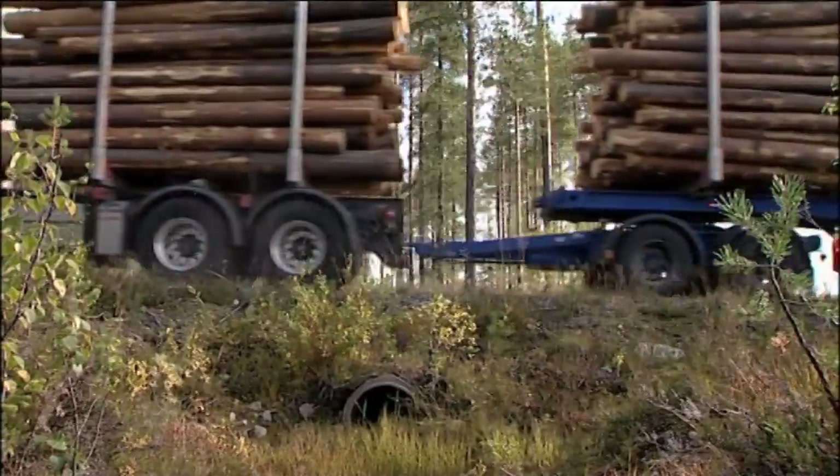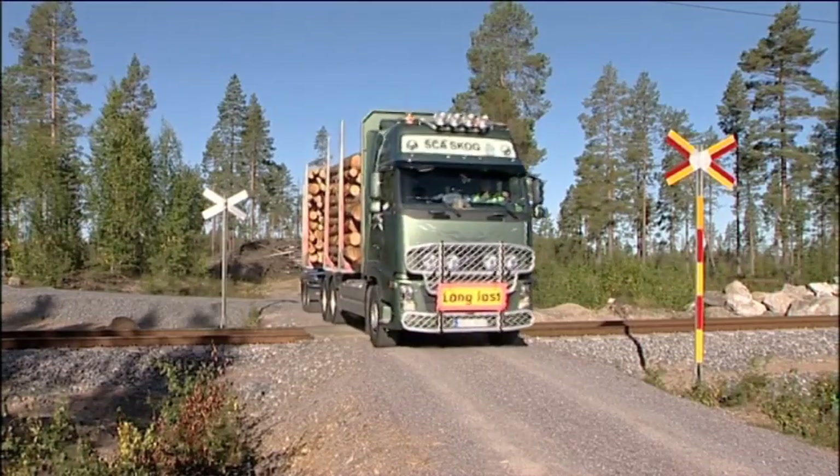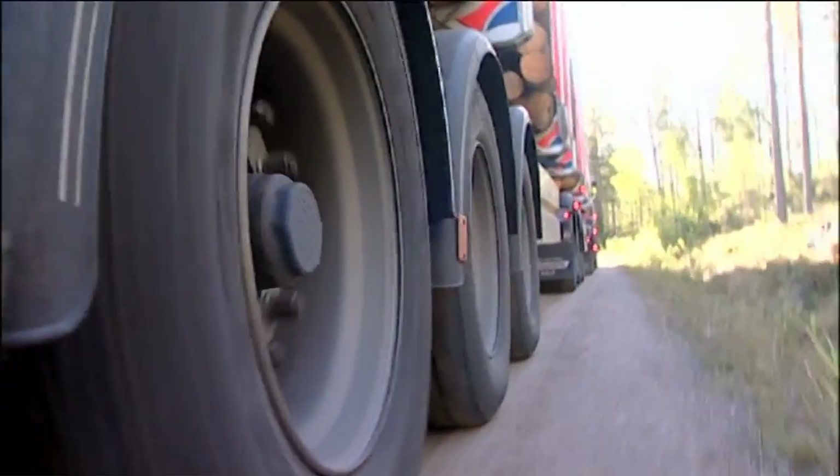It allows all the wheels to be braked simultaneously, thereby providing efficient braking power and ensuring that the rig's stopping distance is no longer than that of a conventional rig.